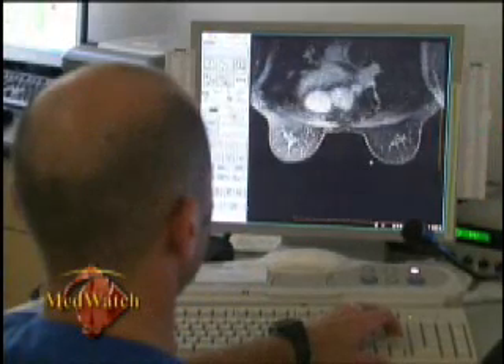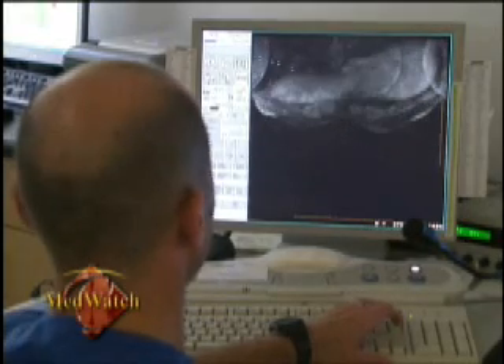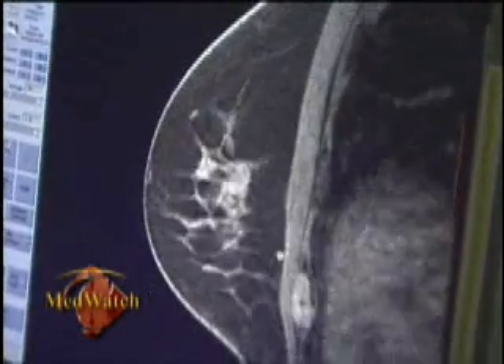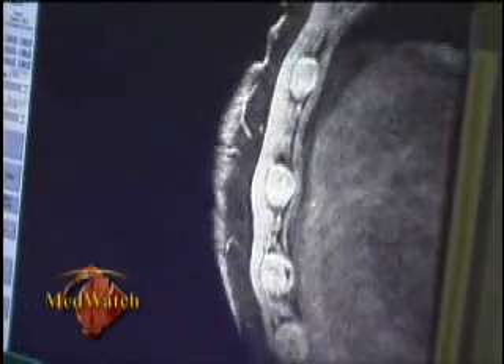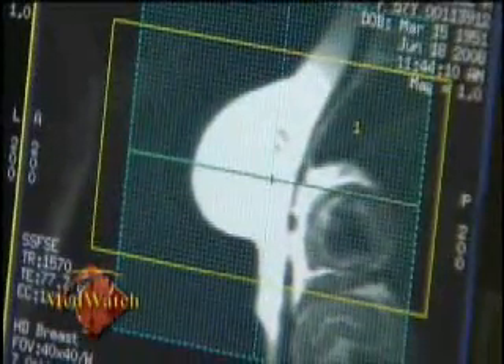Even though breast MRI exams are relatively new, physicians are already seeing the benefits. The physicians like it — it's very well accepted. It does generate a lot of images, but they have special software to help condense the images so they're more readable. They send physicians a summary of those images to review with the patient, and they like that very much. It's really exciting that Fresno has this level of medical care, which you would normally only find in a big city.